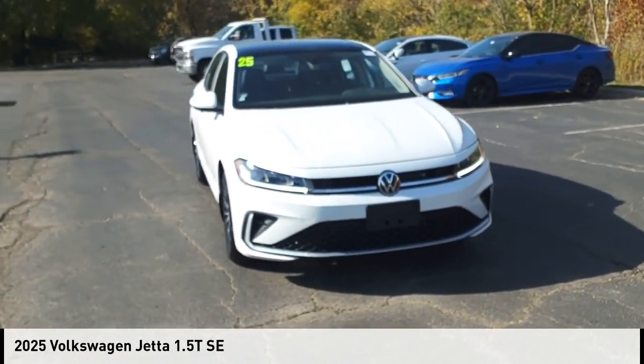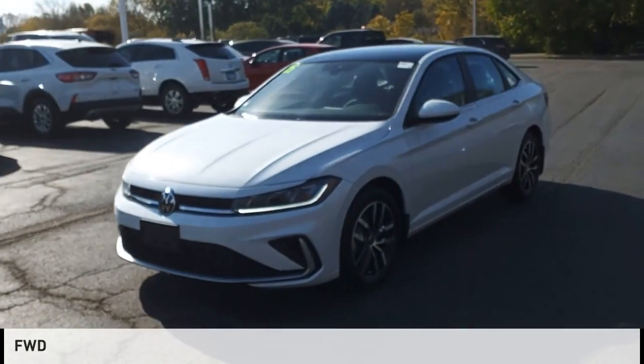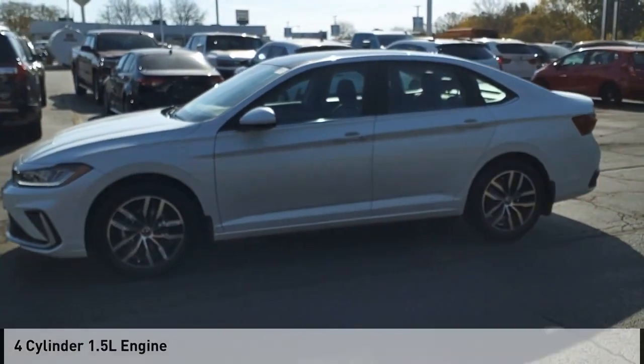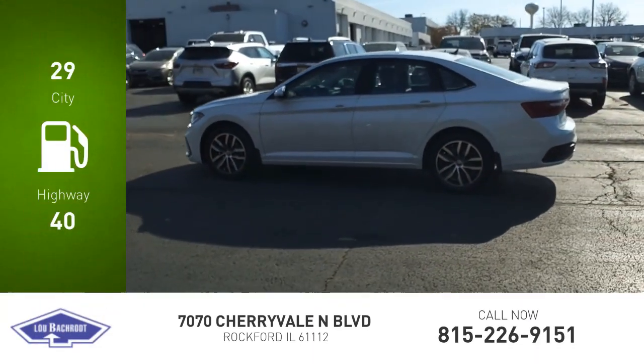You are going to love the 2025 Jetta. This vehicle is powered by a front-wheel drive, four-cylinder, 1.5-liter engine. Great fuel efficiency saves you money by requiring fewer trips to the gas station.